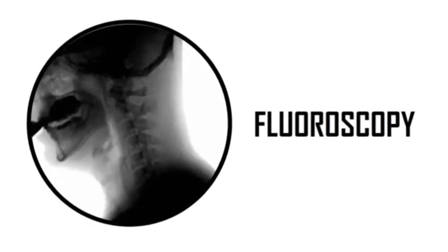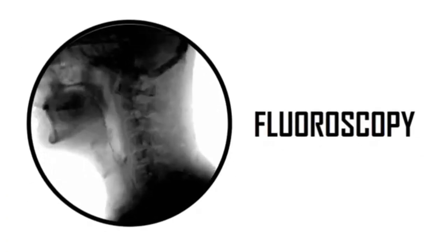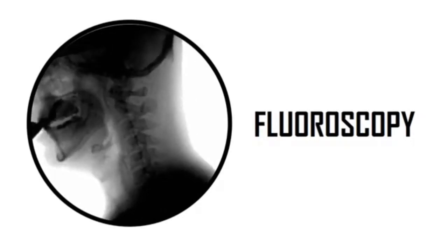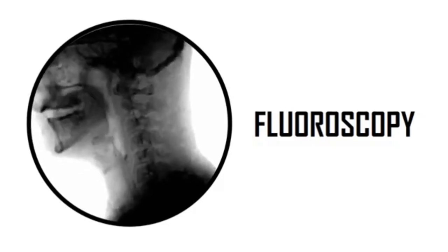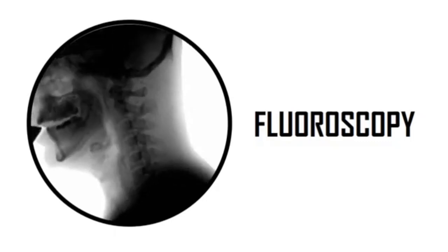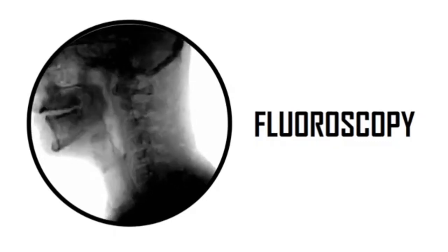Radiographers are also trained to perform a special kind of imaging called fluoroscopy. This is sometimes called dynamic imaging. These are real-time images that are acquired when the patient is being examined by a doctor. Fluoroscopy procedures may include drinking special dyes or injection with special dyes.